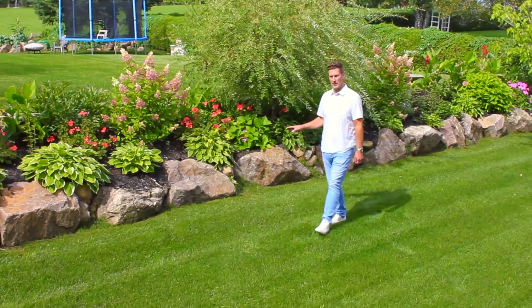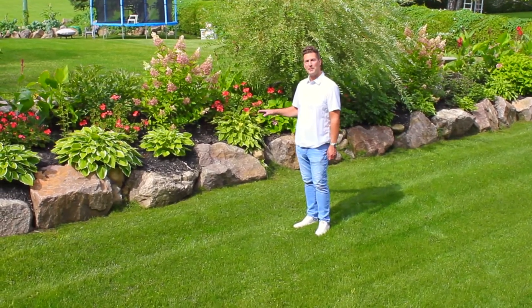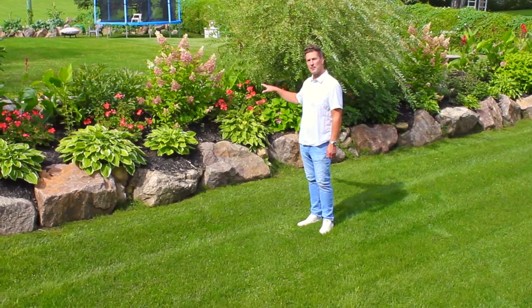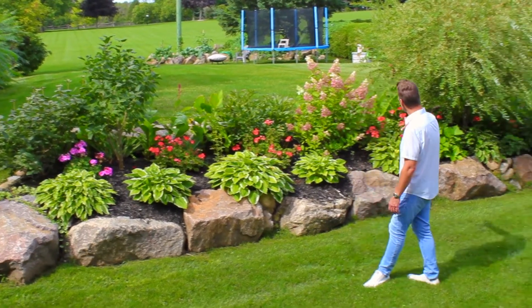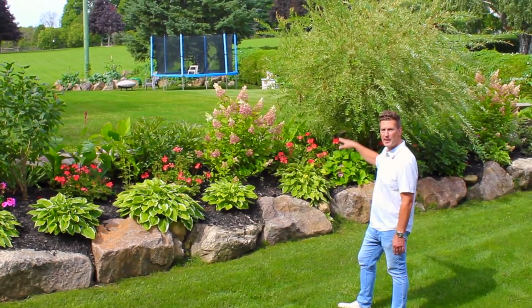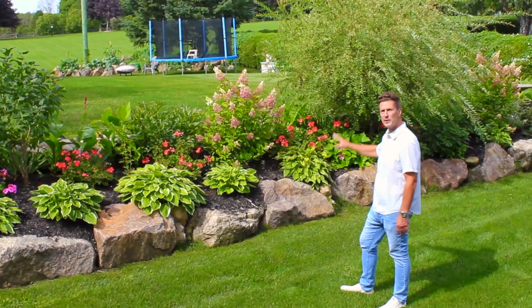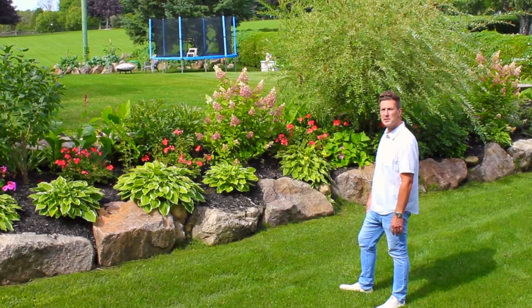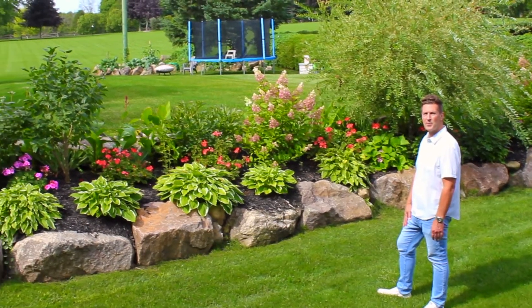One of the great things about living in the country is obviously the social distancing. One of the pet peeves I have about it is if you needed a raised septic bed like you do here. What we did is we created a huge long garden, and what that does is it actually takes away the visual mass from the bed. So it looks like you have this nice long feature with nice garden, nice perennials, nice annuals, and you can't even see that the septic is behind it.